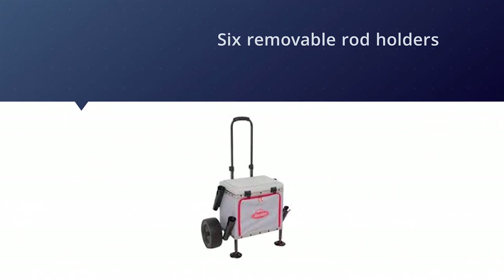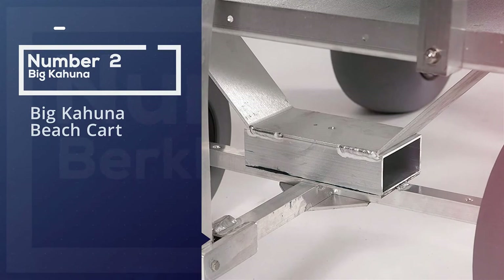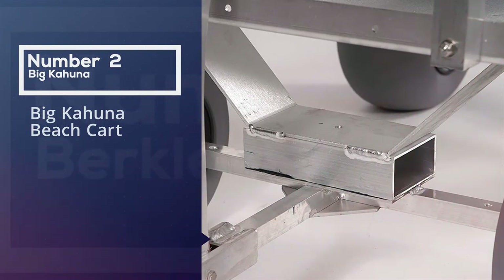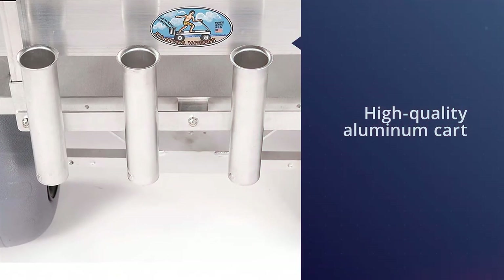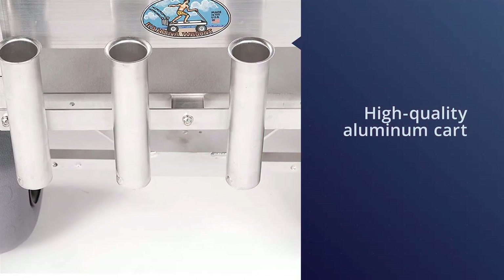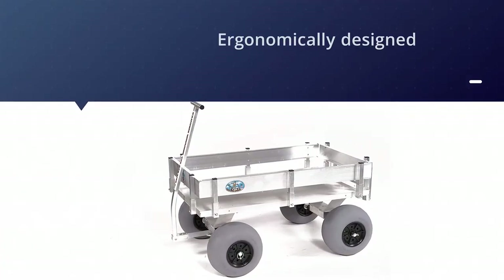The main basket is large enough for a cooler and tackle box, and the comfort grip handle is adjustable. Number two: Big Kahuna beach cart. The Big Kahuna beach wagon by Aluma Cart is a high-quality aluminum cart made in the USA, ergonomically designed to maneuver with ease while hauling extremely bulky and heavy loads.